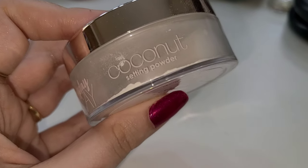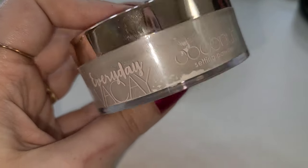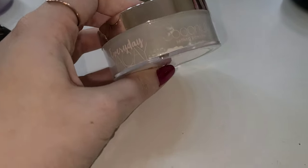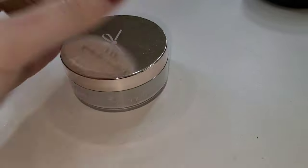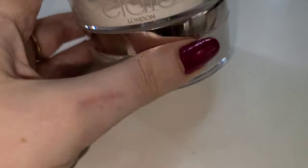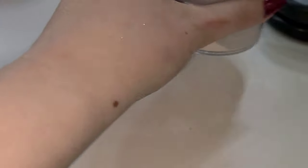The Extraordinary Translucent Powder was 10 out of 10 — I loved it. The coconut one is good, but just okay. Coconut products are a little iffy for me; sometimes my skin doesn't love it, and it doesn't really smell like coconut at all. Both are really finely milled and look really good. I'm just not a coconut face product person. If you really do like coconut, I would try the Everyday Vacay, but if you're like me, the Ciate London Extraordinary Powder is a great option.